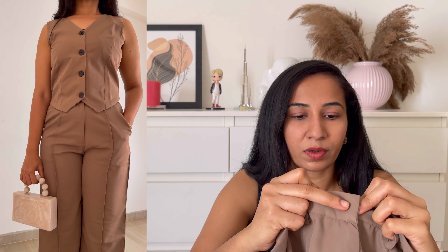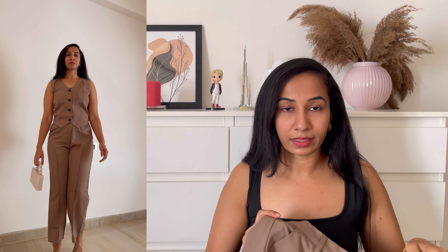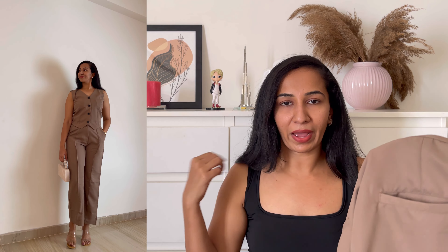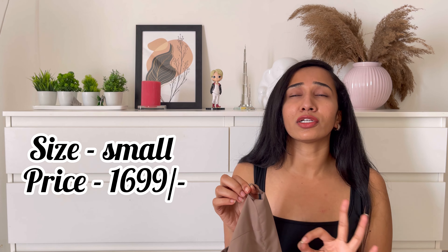Coming to the bottom, this is a formal pant. We have this hook and a zip. The fit is 10 on 10 — it sits so perfectly. Not only that, we have pockets on all four sides — back side and front side too. If you want to wear it quickly, this is such a great fit. Go for it guys.